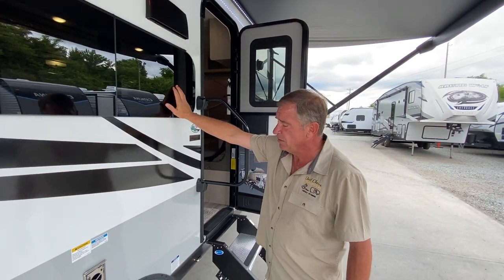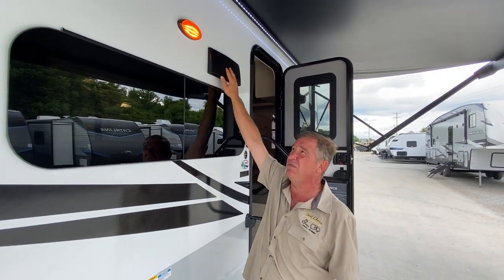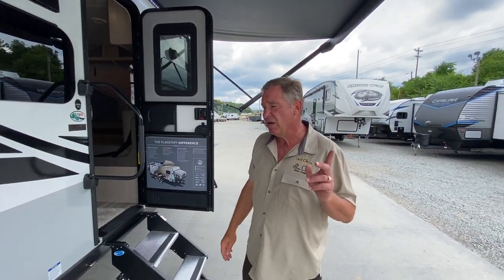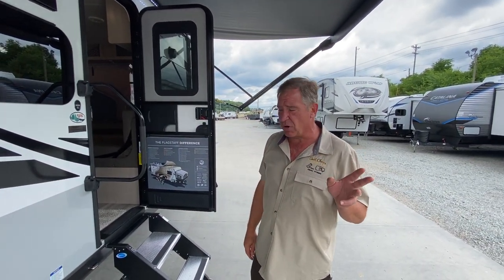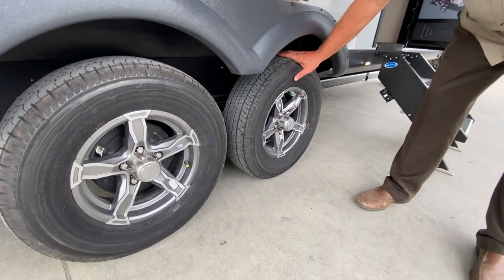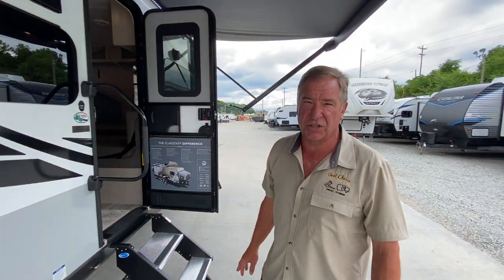The windows open at the bottom. We have the exhaust for the vent fan inside over the stove and the outside sound. One thing to notice on these Shamrocks is they use the Dexter axle, which is basically an independent type of suspension — not a spring type — so it rides and tows a lot better and has much more control on the road.